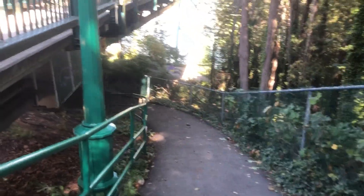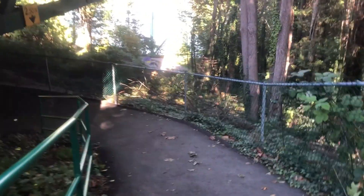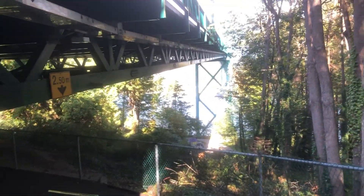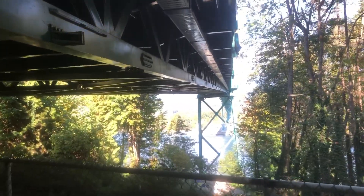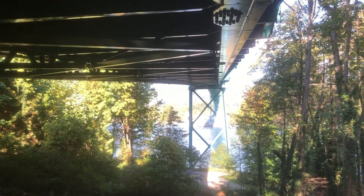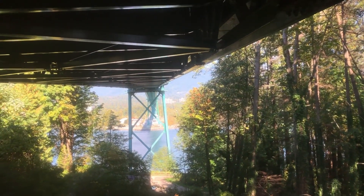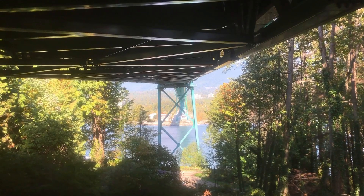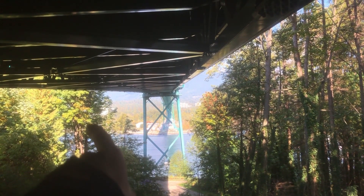I have my bicycle with me. This gives a good view of the bridge from this perspective. The Lionsgate Bridge is a suspension bridge, and over there, that's North Vancouver, and slightly in that direction is the City of West Vancouver.